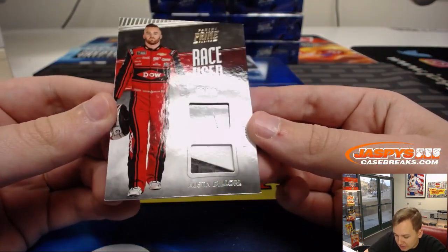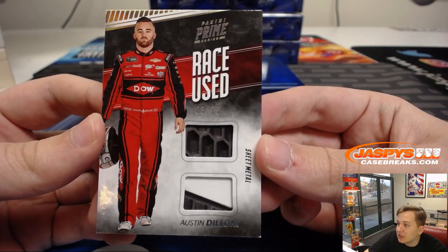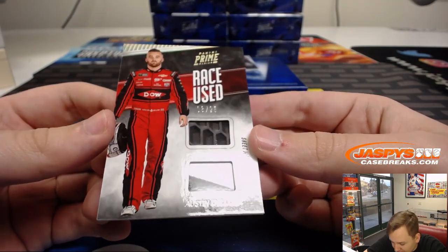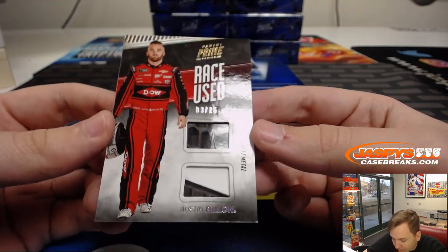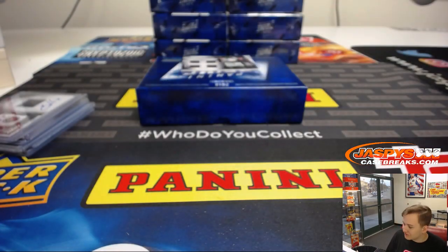Three out of 25 — Austin Dillon, sheet metal. This card's heavy. They cut it right from the car. Three of 25 — Michael C. has spot three.